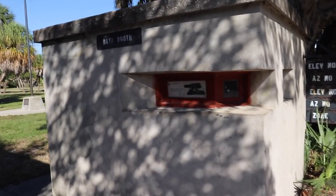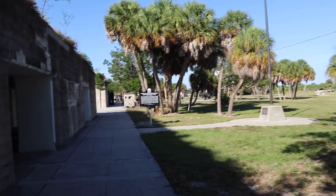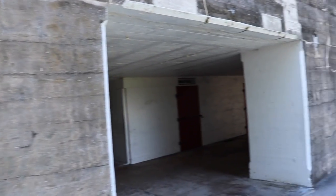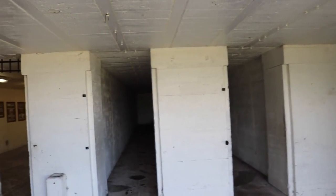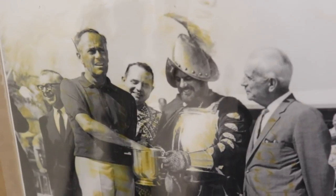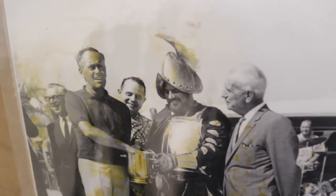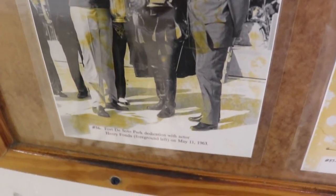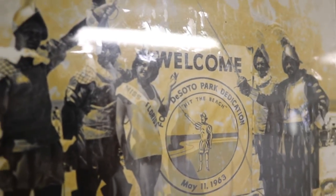Looks like we have a data booth. Now we're walking more along the front of the fort and it looks like that says 'firing room' — let's check it out. Looks like there are more empty rooms back in here, but the lights are on. Here's a photo of famous actor Henry Fonda meeting another actor playing Hernando de Soto at the park's opening and dedication on May 11th, 1963. Here's a photo from that same day of Miss Gloria Brady, Miss Florida, hanging out with these conquistadors right out front of Fort De Soto. Looks like Fort De Soto used to have a miniature railroad.